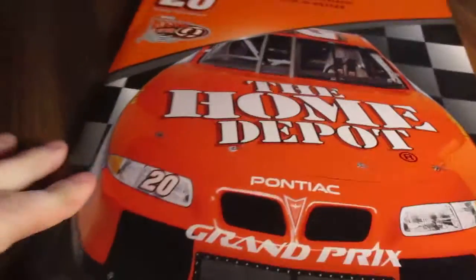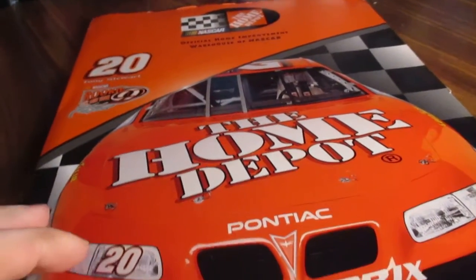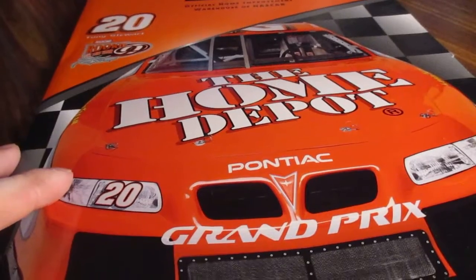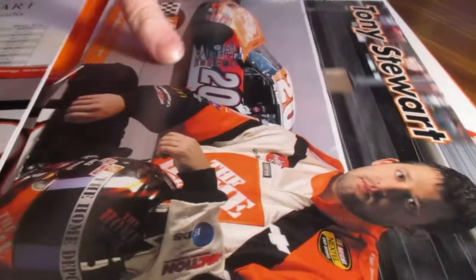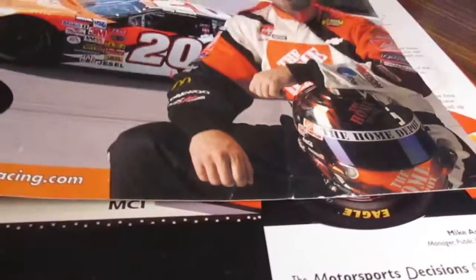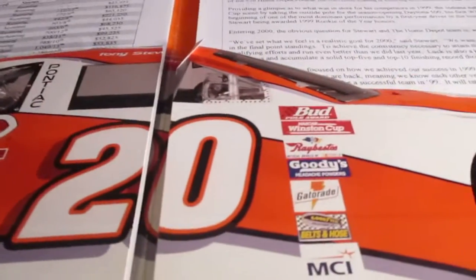Hello guys, I'm back with another video. I want to showcase some of these NASCAR press guide media guides. These were given out by some of the teams — something you don't get to see every day. There's a hero card in here, but this is a later hero card. Based on the information inside, this is from 2000 — probably 2003 or 2004. Whoever had this before was probably a Tony Stewart fan and just stuck it in there.